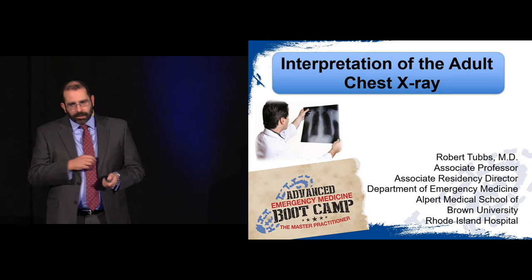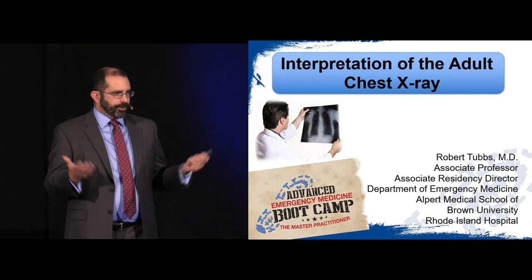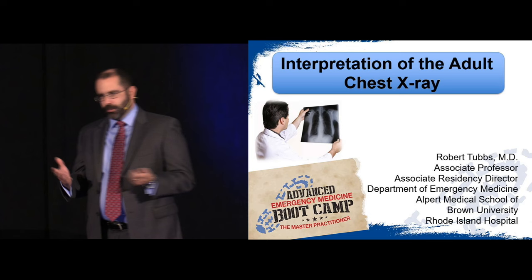We're going to start today talking about chest X-rays, which makes sense because that really is the workhorse of the radiology world. No matter what, anyone comes to the emergency department and we figure out a way to get a chest X-ray on them for something.